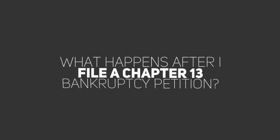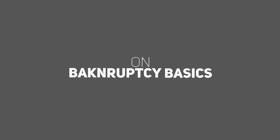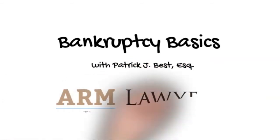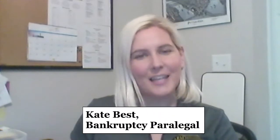What happens after I file a Chapter 13 bankruptcy petition? Find out today on Bankruptcy Basics. Hi, my name is Kate. I'm a bankruptcy paralegal here at Arm Lawyers in Attorney Patrick Best's office.